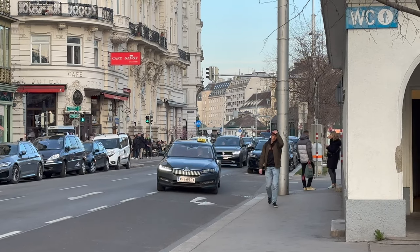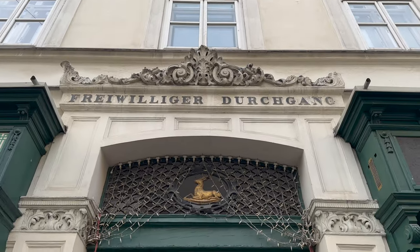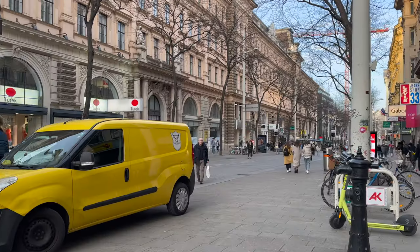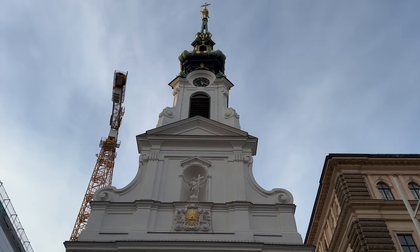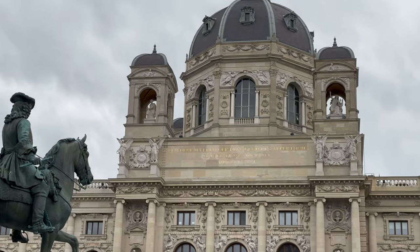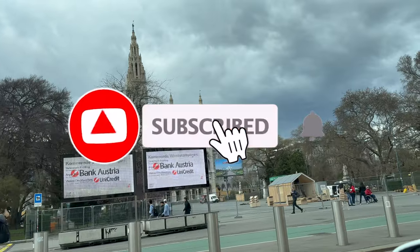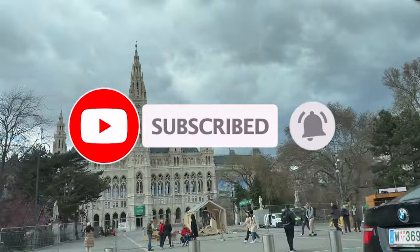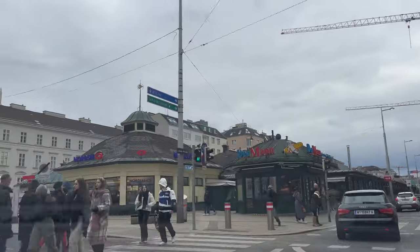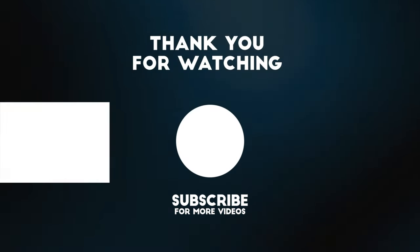In conclusion, Vienna can be a wonderful destination for travelers on a budget. From visiting free museums to exploring the city's beautiful parks and neighborhoods, there is something for everyone in this vibrant city without having to spend a lot of money. Make sure to check out the official tourism website of Vienna to stay informed about upcoming events and activities, and don't forget to subscribe to our channel. If you enjoyed this video, hit the like button and let us know in the comments if you're interested in a part two of free things to do in Vienna. See you guys in the next one — bye!